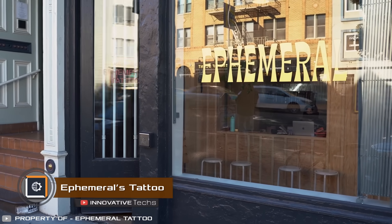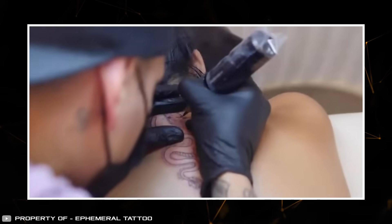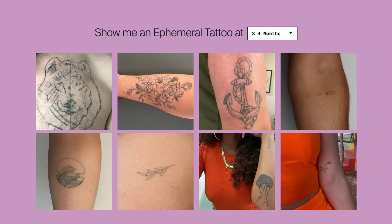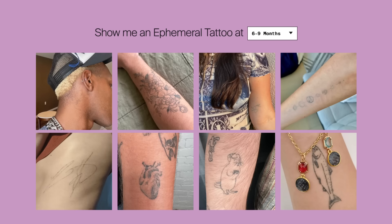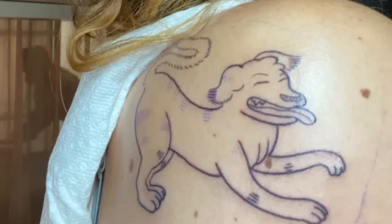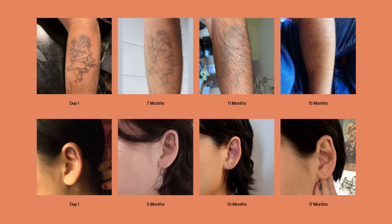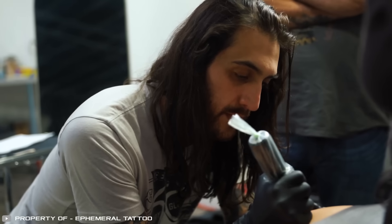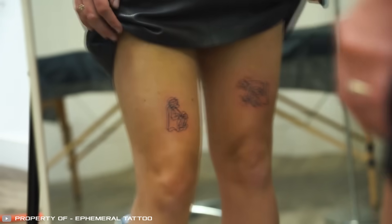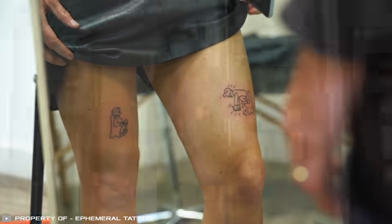Ephemeral Tattoo Company has developed special temporary inks that fade away from the skin after 9 to 15 months. Regular tattoo tools are used with this ink, and the client experiences similar pain sensations as with a traditional tattoo. The manufacturer assures these inks are made from a medical solution with carefully selected pigments, allowing the skin to naturally remove them over time. The ink's composition underwent clinical testing and was developed over six years under the supervision of leading dermatologists and chemical engineering PhDs. Such temporary tattoos can help a person preview a permanent tattoo, and relieve actors from daily temporary tattoo application.